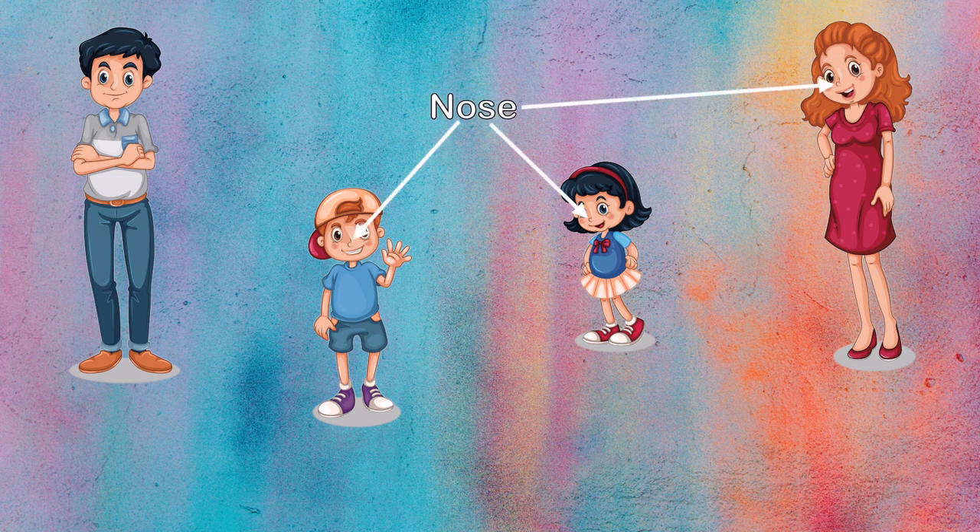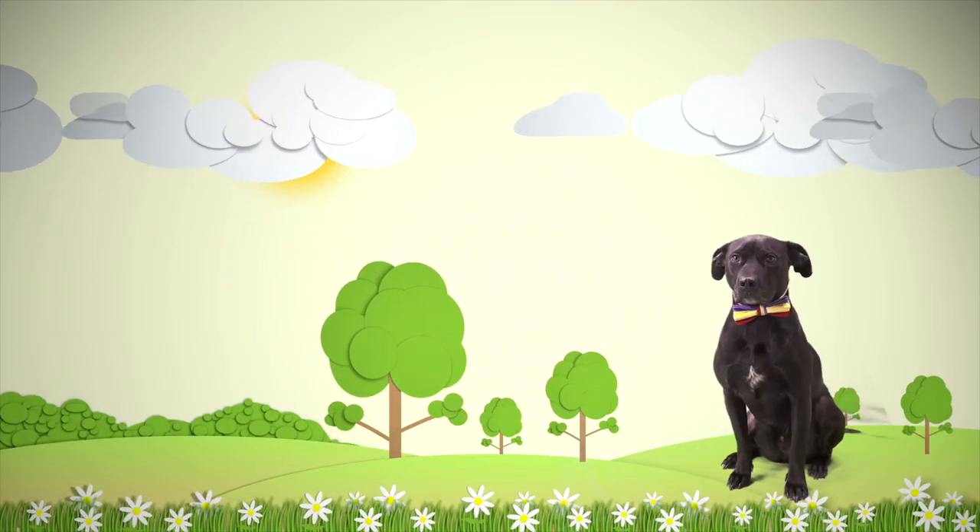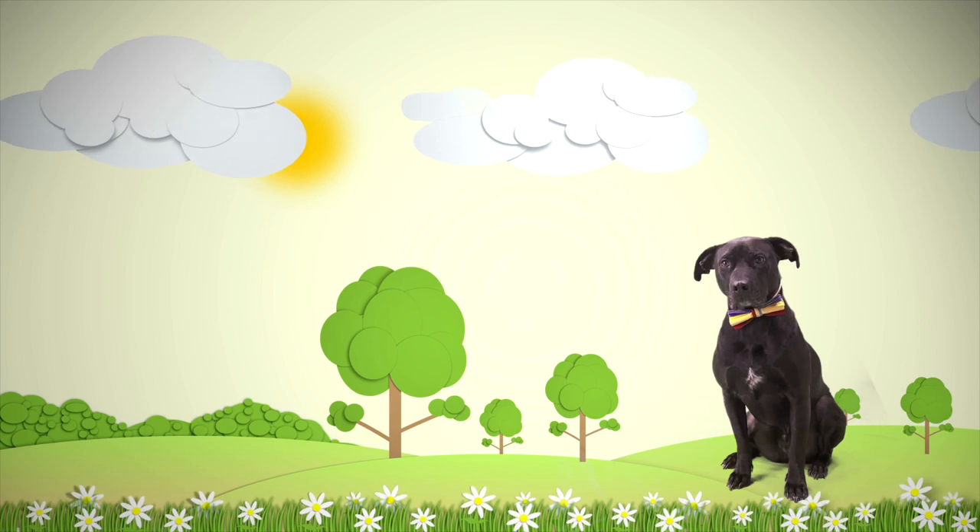Although kids usually look similar to their parents, they will never look exactly the same. They will also have their own unique characteristics and traits that differ from their parents. Diggy Dog, not only do people get traits from their parents, but so do plants and animals.